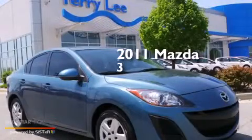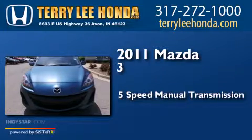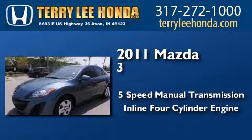This is a 2011 Mazda 3. This compact has a 5-speed manual transmission and an inline 4-cylinder engine.